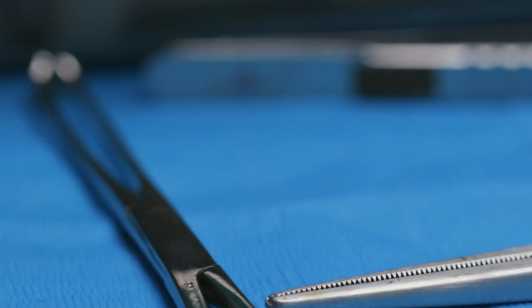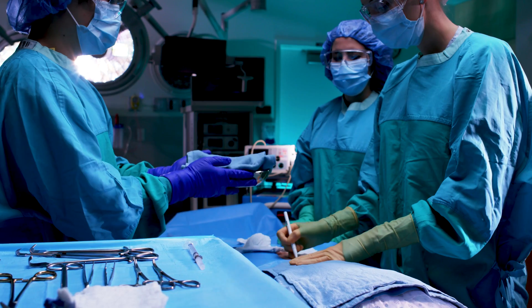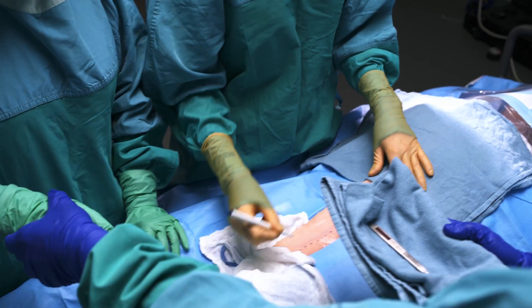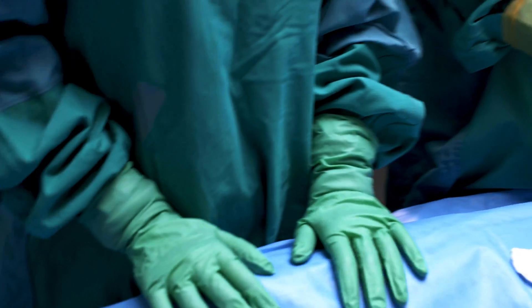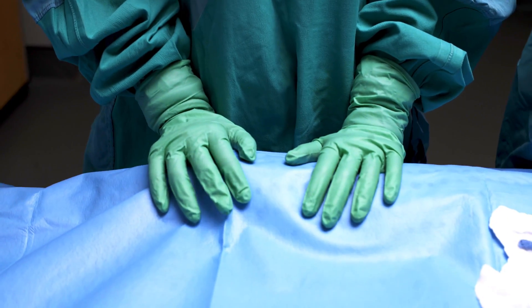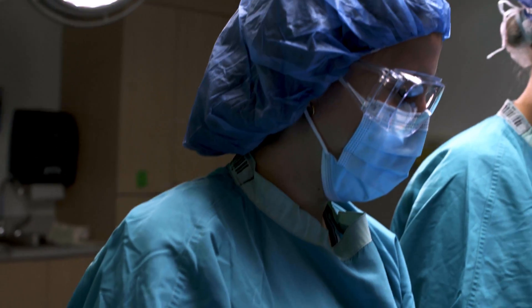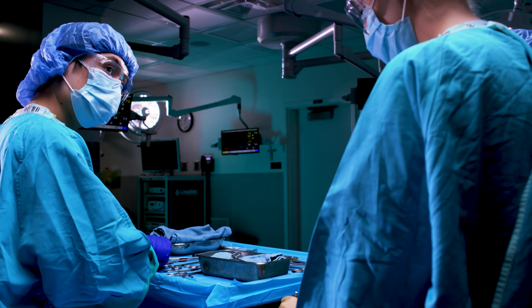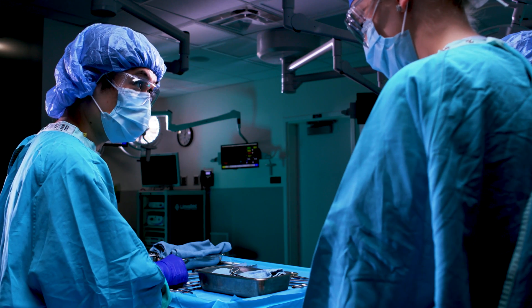In certain surgeries there will be other sharps in the OR, such as saws, knives, drills, wires, or plates. Overall, be aware of your surroundings, do not intercept passes between scrub nurses and the surgeon, and communicate clearly if you're passing or receiving a sharp. If your hands are not directly involved in the surgery, they are best kept flat on the drape and down. [Demonstration]: 'Ricky, can I get a 30 proline please?' — 'Hey, you do not touch my tray. I pass the sharps.'